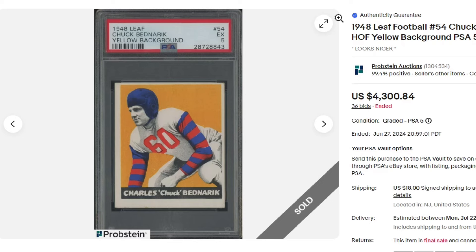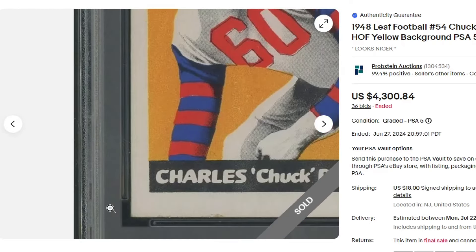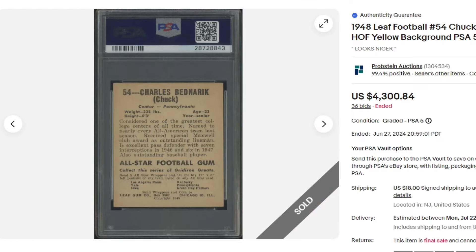Sold for $4,300.85. Terrible centering on this one — corners look pretty good, but the centering is not good.